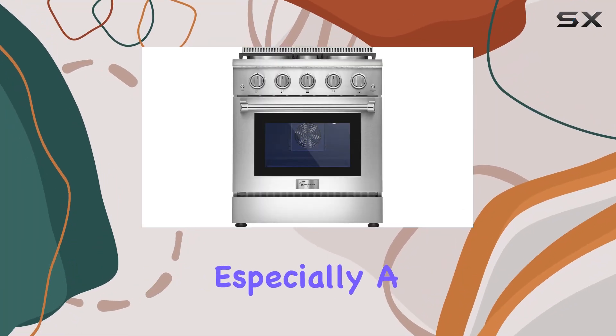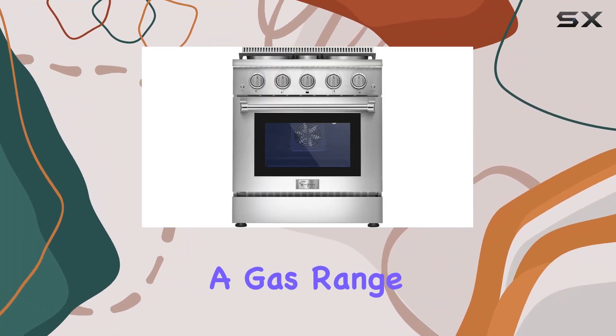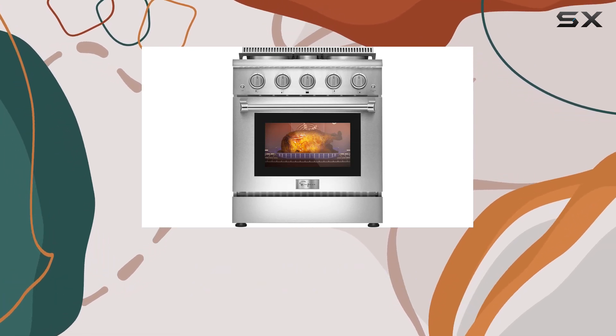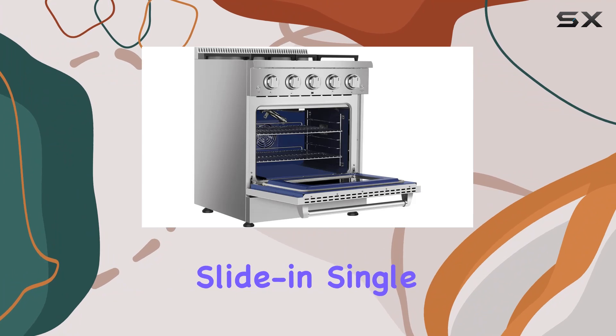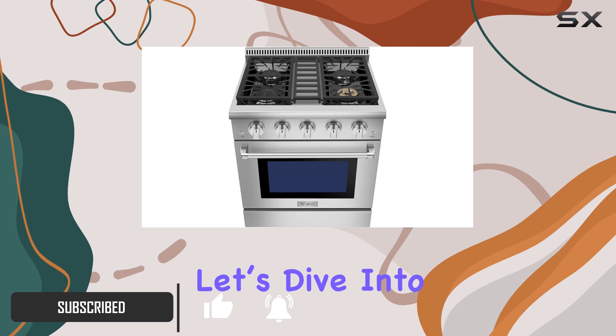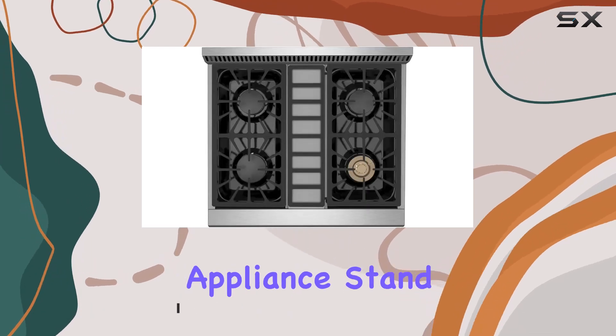When it comes to kitchen appliances, especially a major one like a gas range, you want a mix of aesthetics, functionality, and durability. The Empava freestanding slide-in single oven gas range seems to tick these boxes with its robust features and sleek design. Let's dive into what makes this appliance stand out.